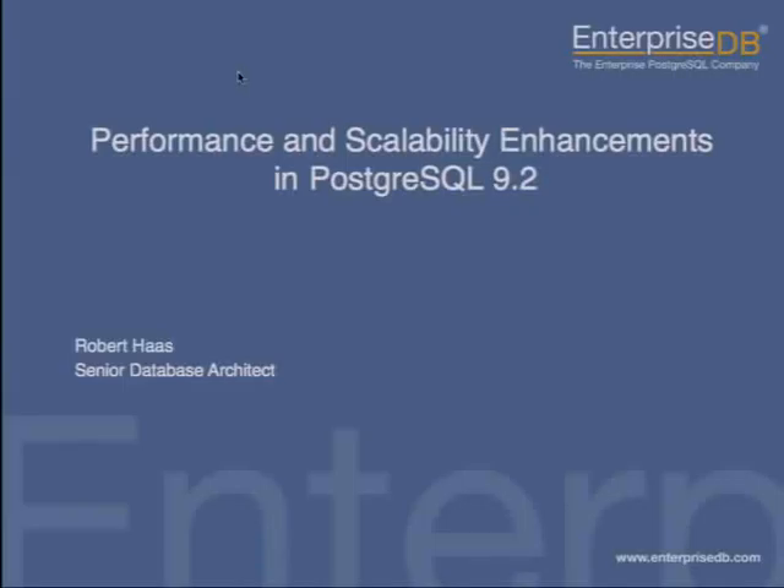I just want to go into a little bit more detail about some of the things that the PostgreSQL community, including me but not limited to me, were able to do in PostgreSQL 9.2 to improve performance and scalability. By way of introduction, my name is Robert Haas. I'm a PostgreSQL major contributor and committer, and also a senior database architect at EnterpriseDB.